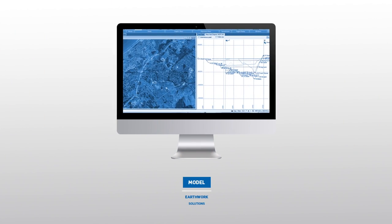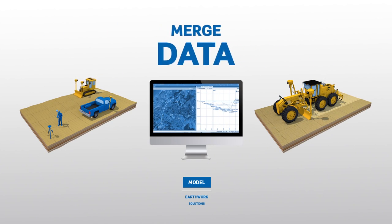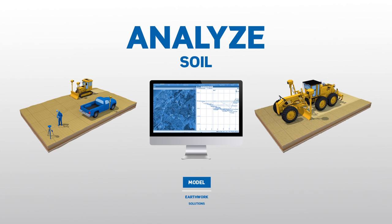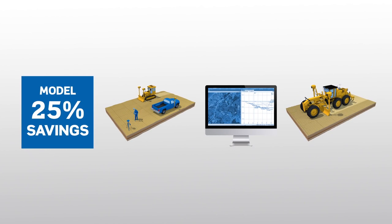Create accurate and integrated 3D constructible models for machines and field crews. Merge multiple data sources, analyze on-site soil conditions, and optimize mass haul plans to move dirt more efficiently.